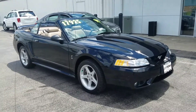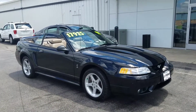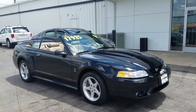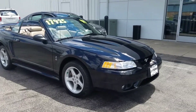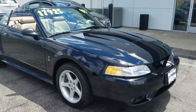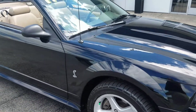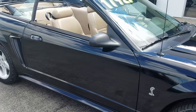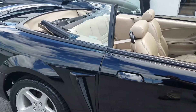Hey there everybody, it's Dustin over here at Jeff Perry Buick GMC. Just wanted to give you a quick look at this 1999 Mustang Cobra — 25,000 miles on it, beautiful condition.